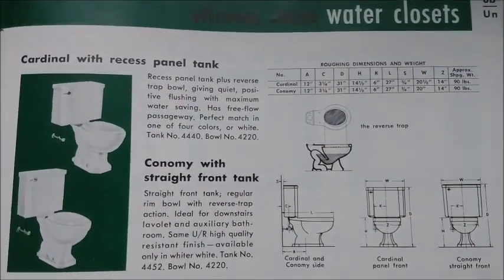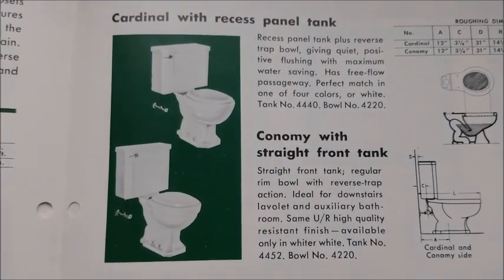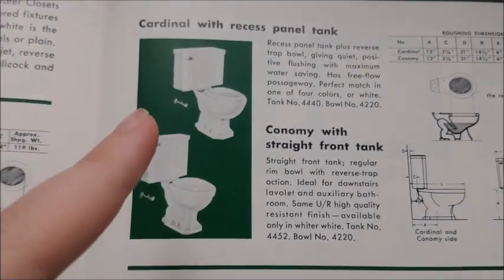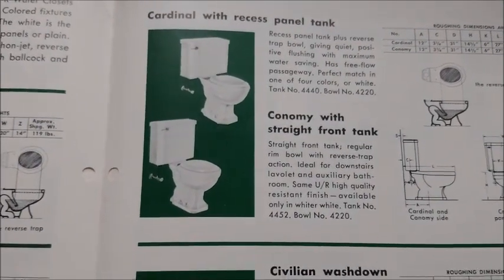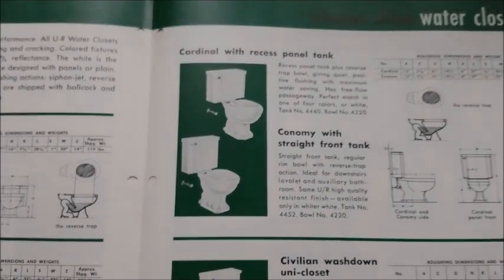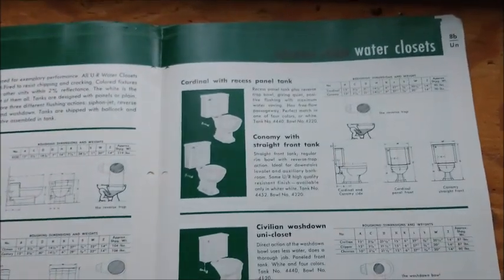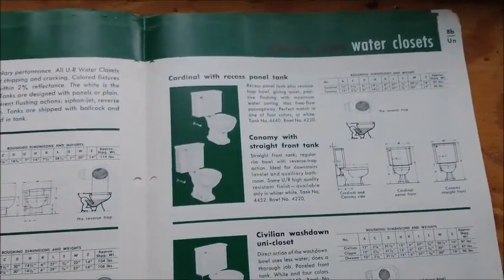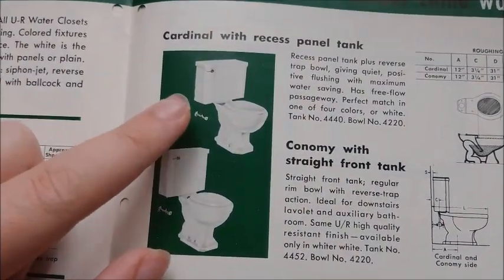This model right here might not look familiar — Colonel and Economy. These two are essentially the same thing, the difference being the tank. This model is actually kind of familiar — you just might not know it. I'll give you a hint: the 1953 Hallmark Toilet, the crown jewel of this channel. This is essentially what it's based on — the Cardinal.